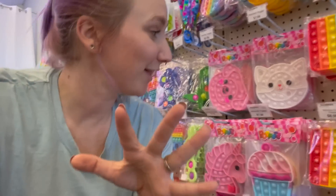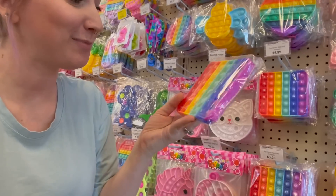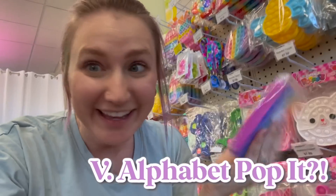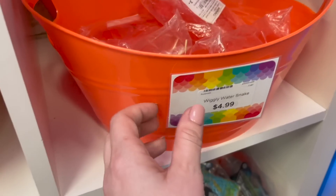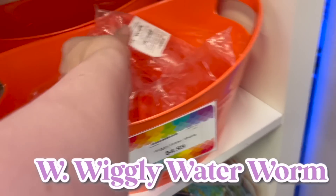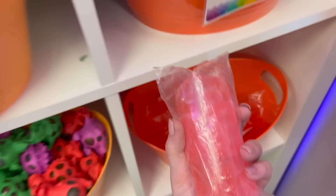Are there any animals that start with V? Oh — a velociraptor! But we've got to keep looking. We're going to go with the rainbow alphabet popper because right there is the letter V. And for the letter W, we've got another double — the wiggly water snake. This one is really big, so this is our letter W.